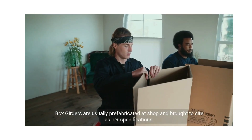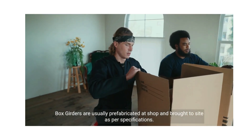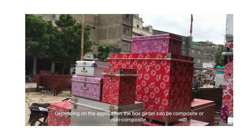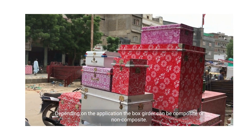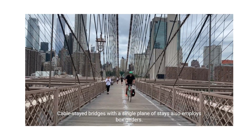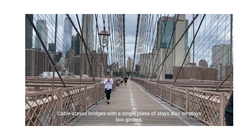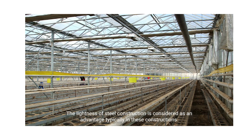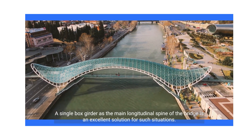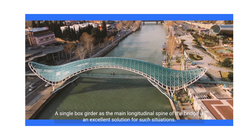Box girders are usually prefabricated at shop and brought to site as per specifications. Depending on the application, the box girder can be composite or non-composite. Cable stayed bridges with a single plane of stays also employ box girders. The lightness of steel construction is considered as an advantage typically in these constructions.